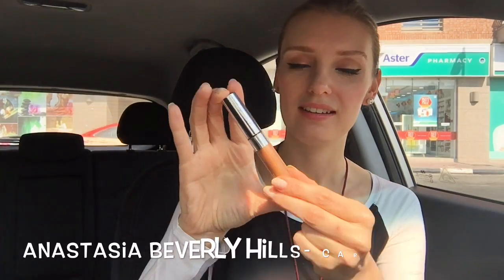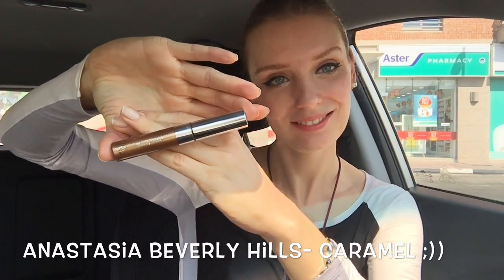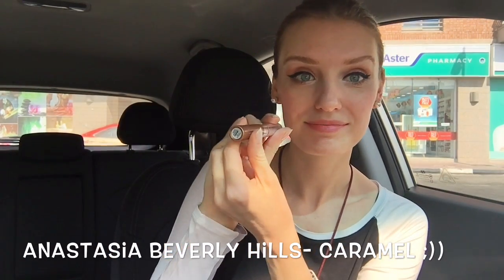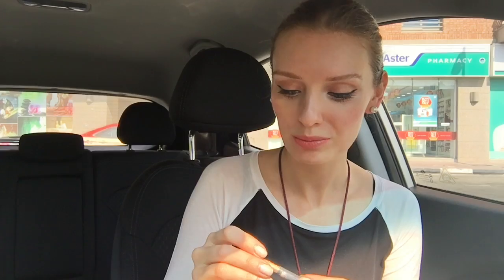For the brows, I have two things I always use, but right now I only have Anastasia Beverly Hills tinted brow gel on. This is how it looks — it's called Caramel. It looks like a little brush applicator. I just apply a little bit on my brows and that's it. Not too much makeup — no need.